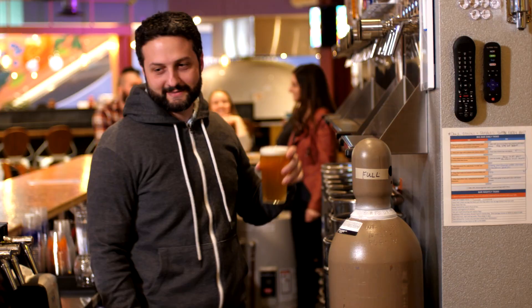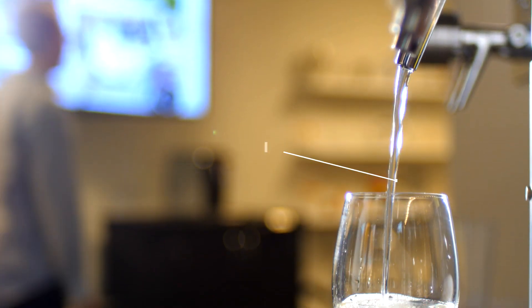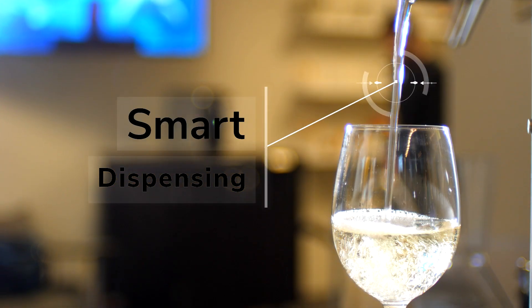Sestra's been a fantastic organization to work with. The future of beverage dispensing is connected, controlled and data informed. So turn your draft dispensing into smart dispensing with TapWise from Sestra.